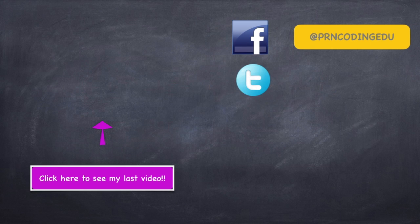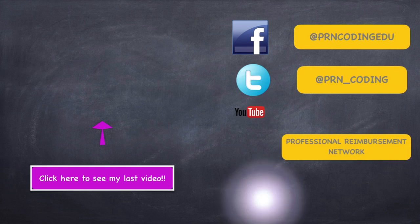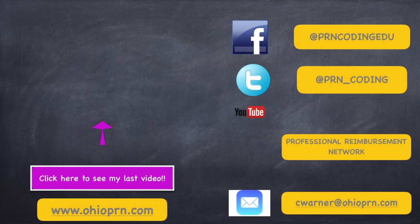Thanks for watching. Don't forget to click the link to like us on Facebook, click the link to follow us on Twitter, and click the link to subscribe to our channel.